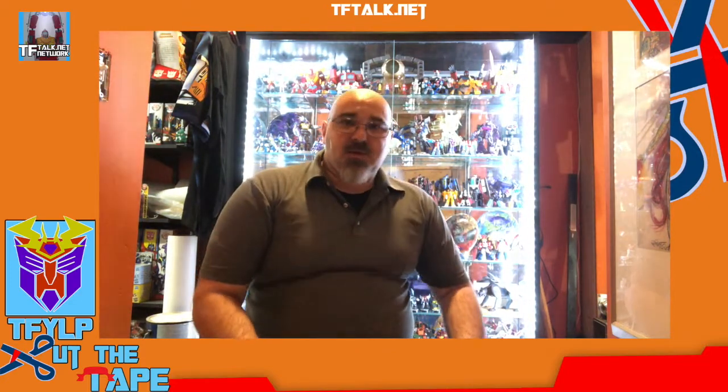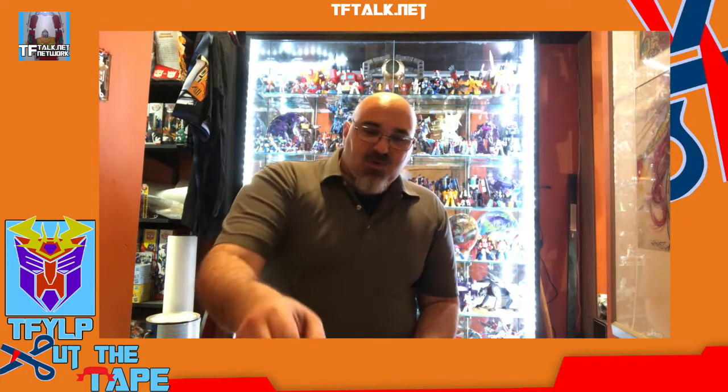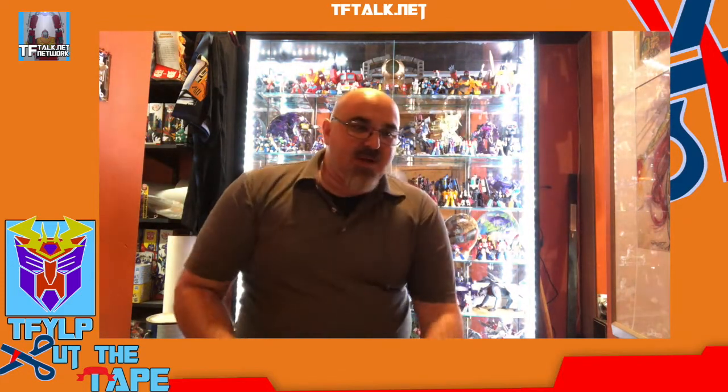Alright, welcome to a special Cut the Tape. Behind me you can see the wall of statuesque, which is where I keep a lot of my statuesque and busts. Today we're going to do some Studio Series stuff, but I wanted to compare and contrast.